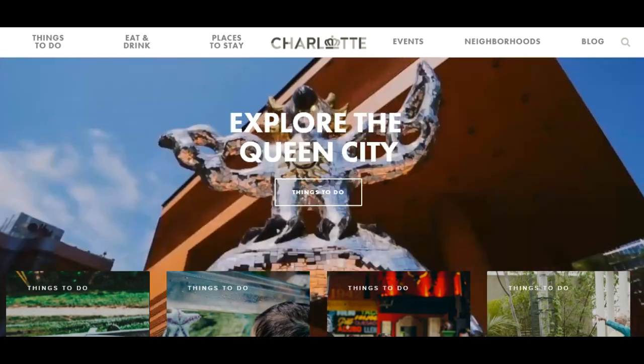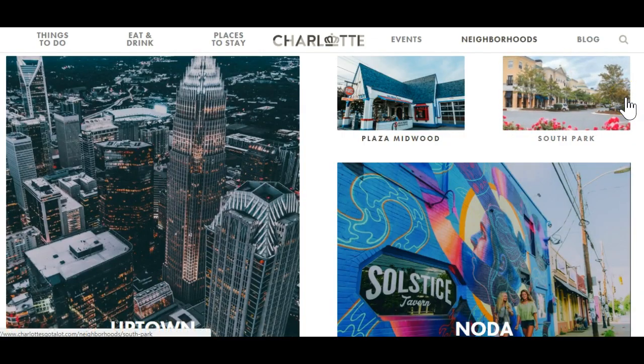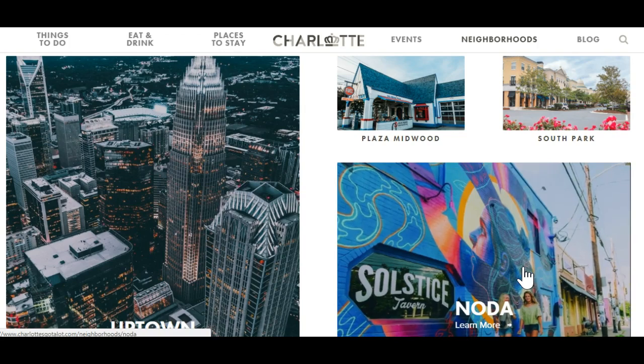I'm a real estate agent and I do focus on new construction, but there are some great resale neighborhoods. Plaza Midwood — one of our hipster neighborhoods. South Park is that destination mall with Neiman Marcus and Nordstrom. Noda, the Arts District, another hipster neighborhood.